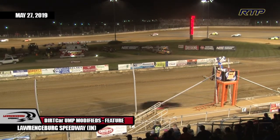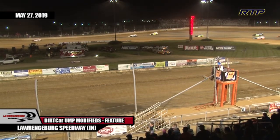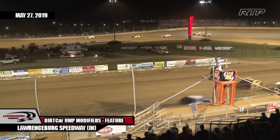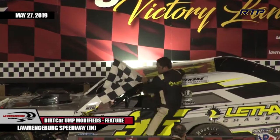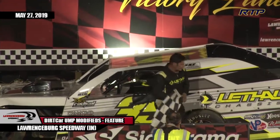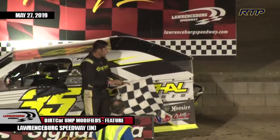Tyler Nicely to second. Adam Stricker to third. Dylan Woodley to fourth. Fifth to Kripe. Ladies and gentlemen, there he is climbing from his Lethal Chassis Modified — Morrisville, North Carolina's David Stremming.